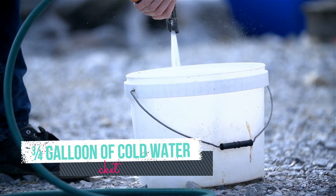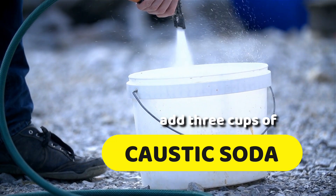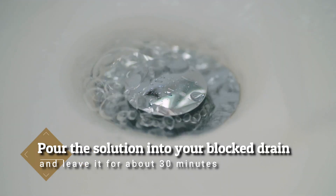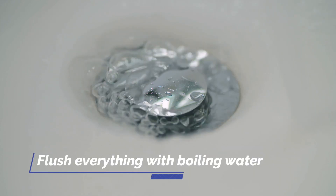Pour at least three-quarters of a gallon of cold water into your mop bucket and add three cups of caustic soda. You'll eventually see it fizzling and heating up. Pour the solution into your blocked drain and leave it for about 30 minutes. After that, flush everything with boiling water.